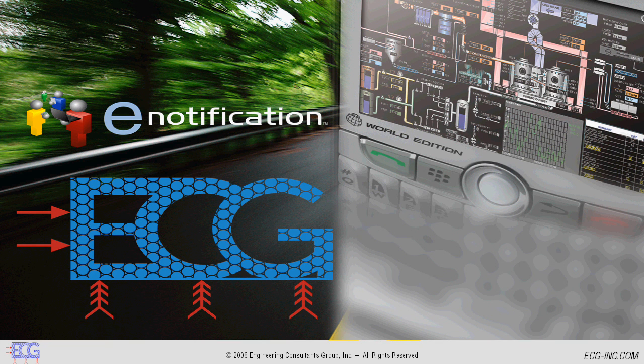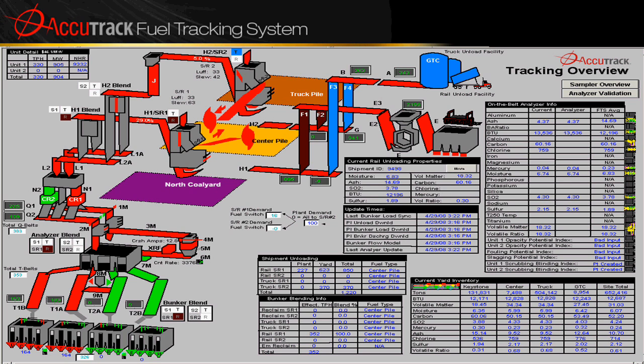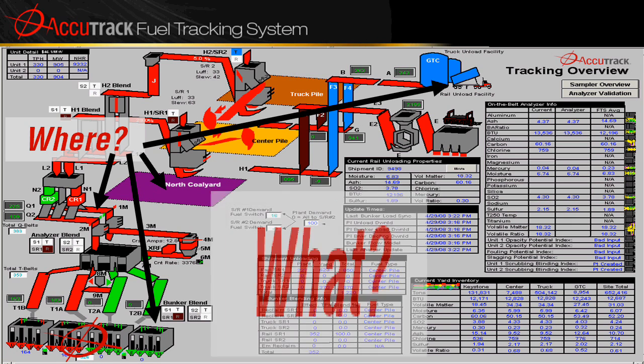Essentially, Accutrack answers the questions: where, what, when, and how is your coal? Every Accutrack solution is custom-built to match the design of your individual plant. Here's a view of an Accutrack screen built to track coal for a generating station in Pennsylvania. Accutrack traces the coal's path from the train or truck, to the yard, to the belts, right through the bunkers and to the mills.